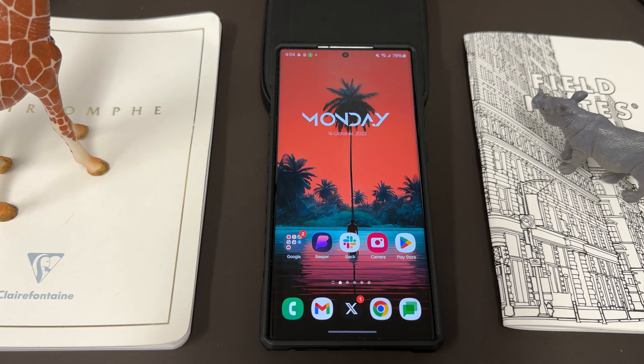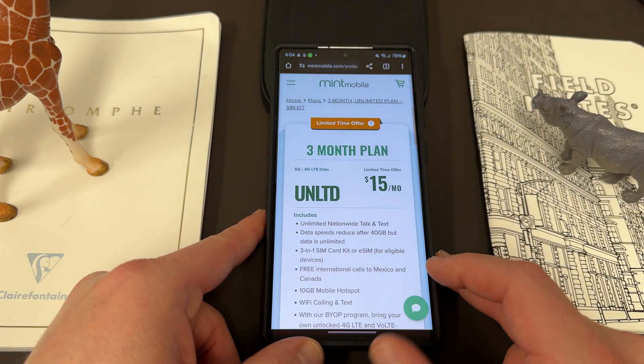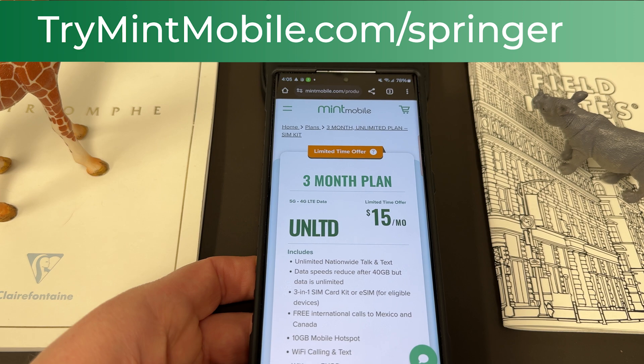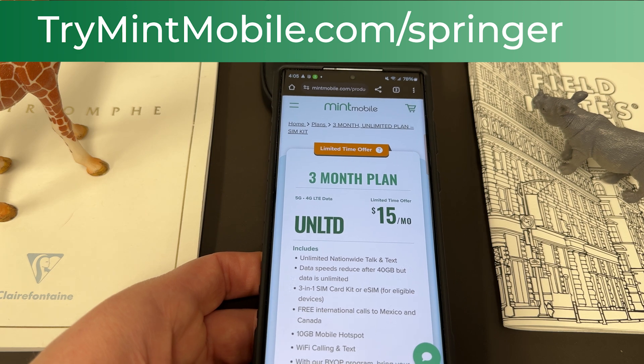I hope you guys enjoyed the video. If you did, like, comment, subscribe, and hit that notification icon for future videos like this. Again, if you want to upgrade your wireless experience, give my friends and partners at Mint Mobile a try. Right now $15 a month for the premium unlimited wireless — this is limited time only. TryMintMobile.com slash Springer to sign up, also in the pinned comment and description. Appreciate you guys checking out the video. I'll see you in the next one. Thanks a lot for watching.